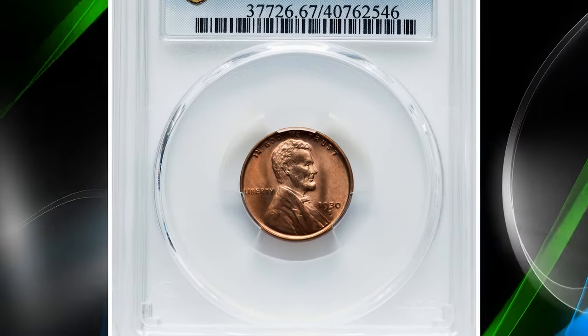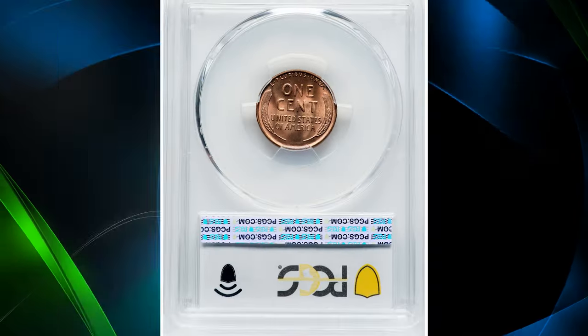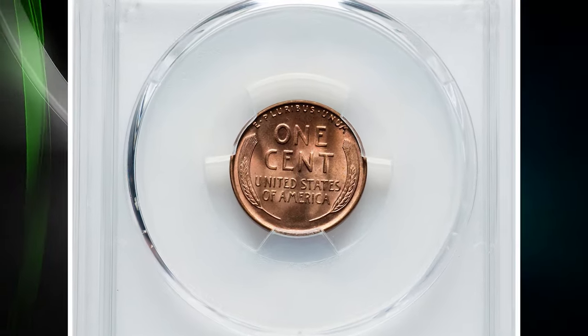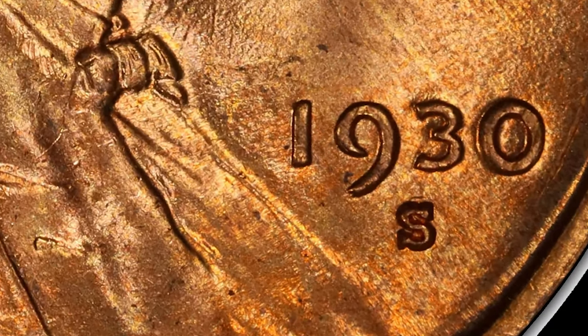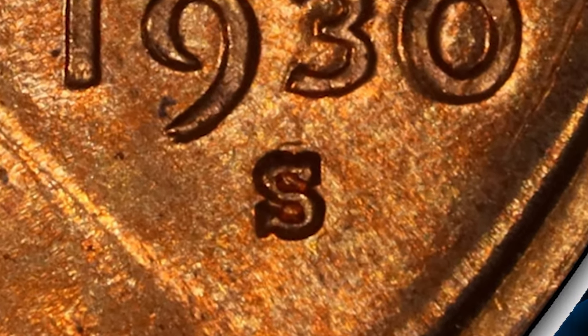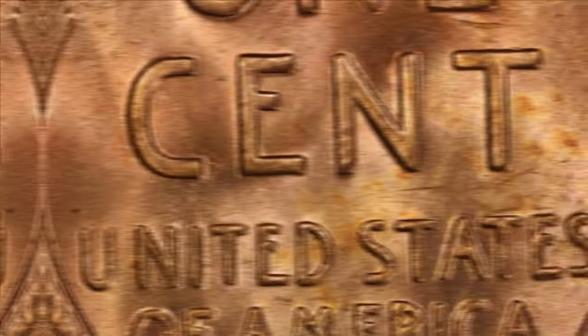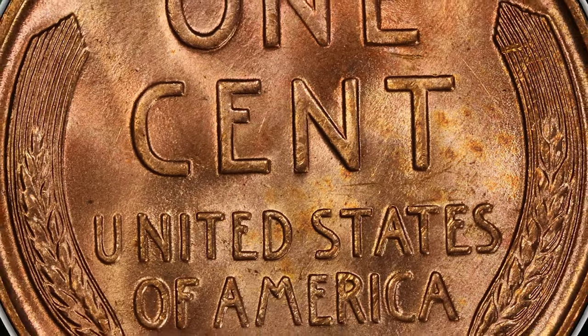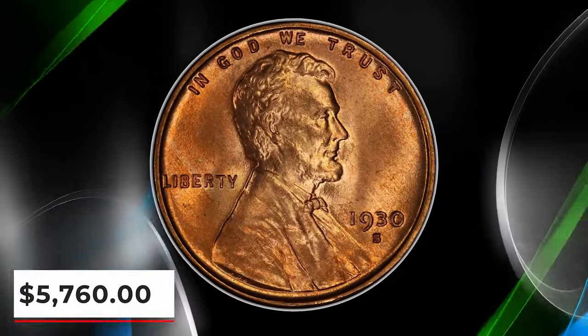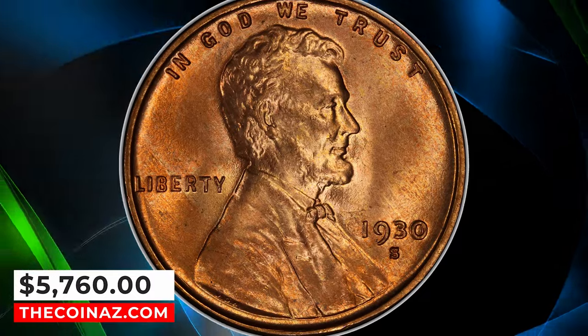Number 6: 1930-S Lincoln cent with repunched mint mark S over S. The remnants of an undertype S are visible to the north of the primary mint mark, identifying the popular Cherry Pickers variety. This spectacular superb gem exhibits sharply detailed design elements throughout, and the virtually flawless original red surfaces radiate vibrant mint luster with outstanding eye appeal. It was sold for $5,760.